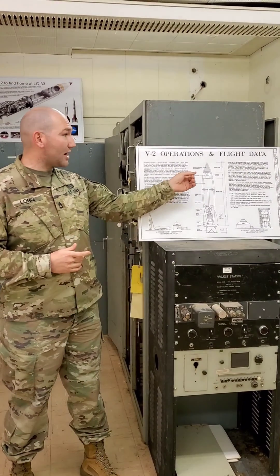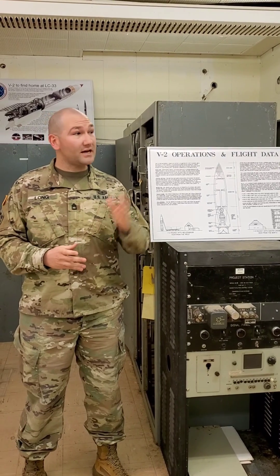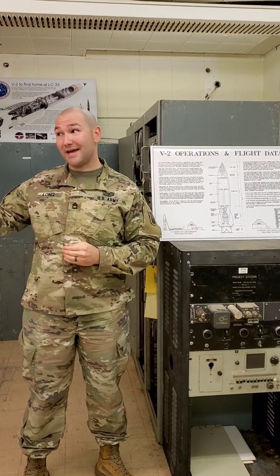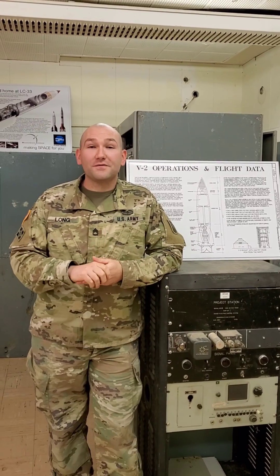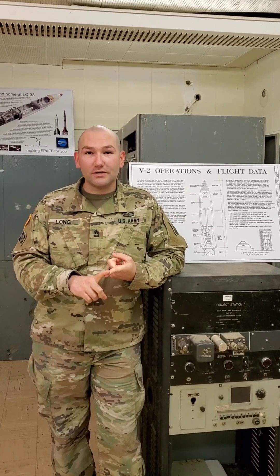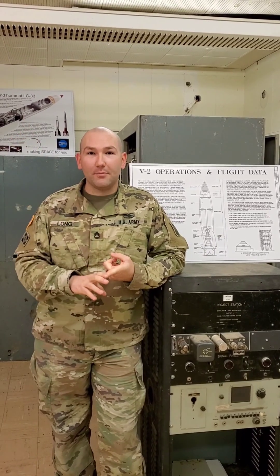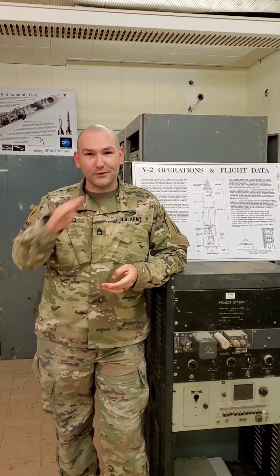During a V-2 test launch, the gyroscope located in the control section of the V-2 was put in backwards, so instead of going north like it was designed to, it went south and landed in a cemetery outside of Juarez, Mexico. Other firsts from the American V-2 missile program include the first man-made craft across the Karman Line at 100 kilometers up, the first photographs from space, and the first film showing the curvature of the Earth.